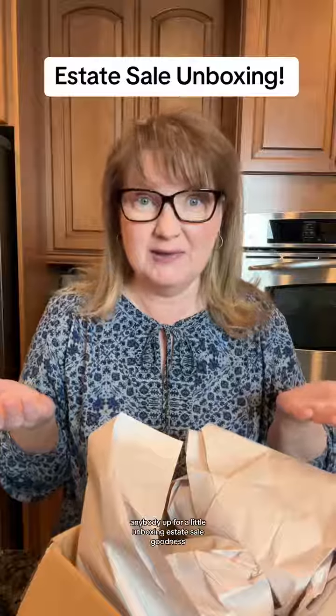Anybody up for a little unboxing? Estate sale goodness. Starting off strong with some Ball jars.